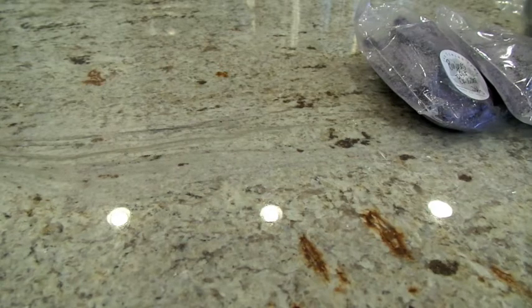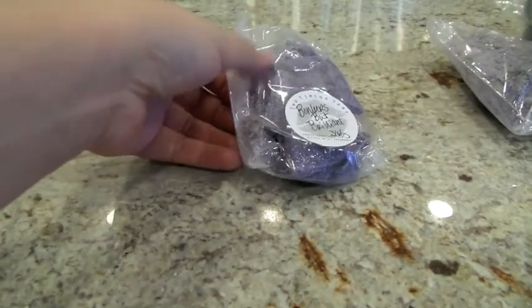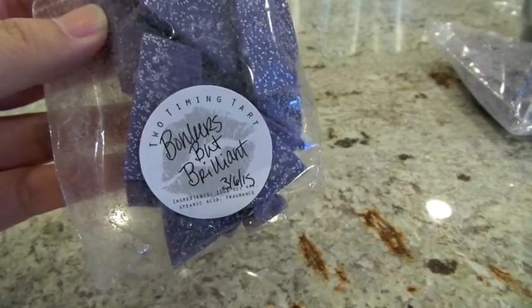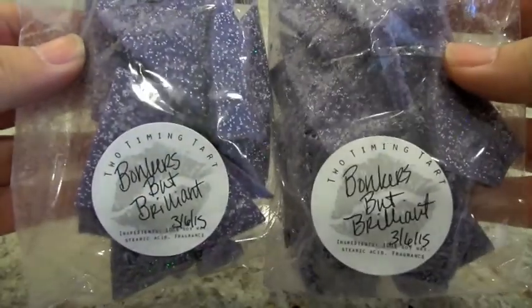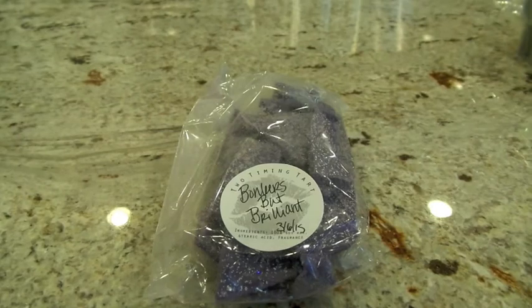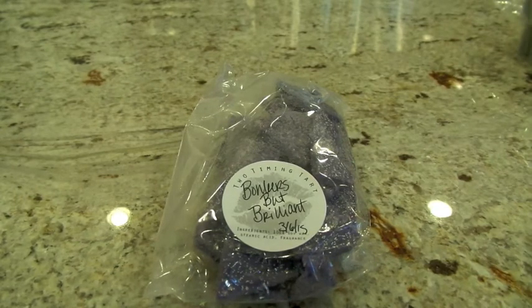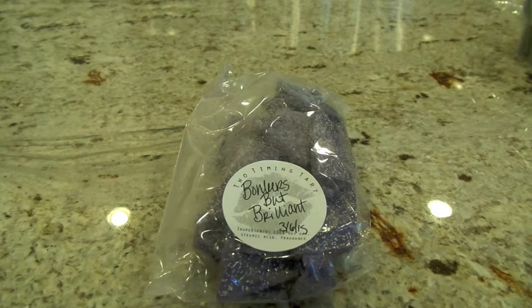The next one is Bonkers but Brilliant. I don't have the scent description and I don't remember if it's in her regular line, so you're going to be stuck with my nose. I do love all the shimmer she puts on these. I'm definitely getting apple — yeah, this one did have apple in it. That's a really nice fresh apple scent. I don't know what else is in here besides the apple; I would probably melt this in the kitchen. I want to look up the scent description and see what else is in there.